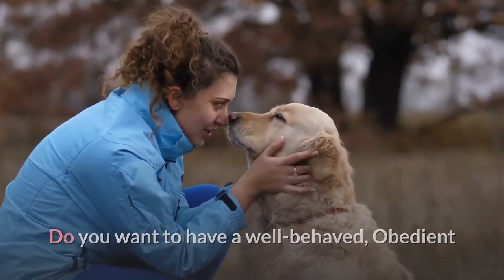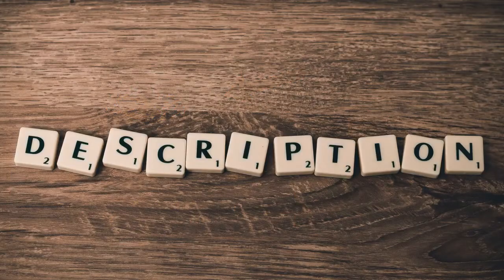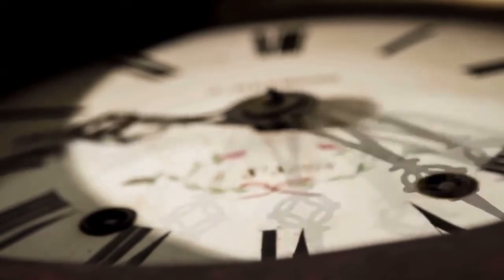Do you want a well-behaved, obedient, and calm pet dog without spending hours in training? Check out the first link in the description and download the Secret Training Technique guide absolutely free — available for a limited period of time only.